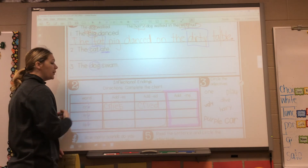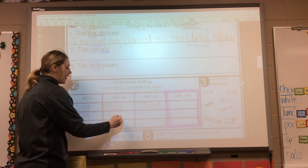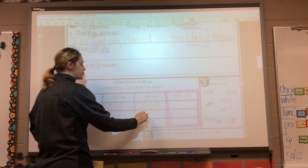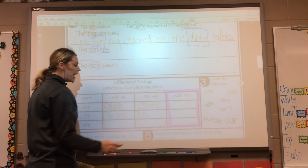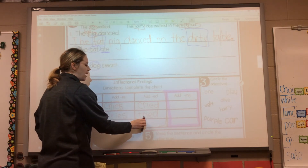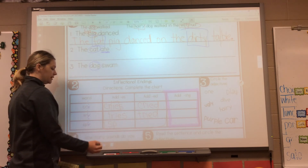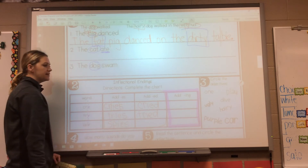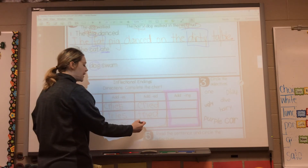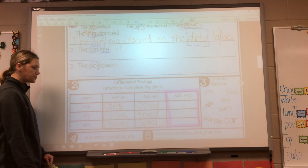The next word is try. We're going to do the same thing. Write your blend TR, Y gets changed to an I, add your ES — tries. Now for try with ED: put your blend TR, put your I not a Y, add ED — tried. Try, tries, tried. And for the last one we have spy. Same rules apply — SP, add your I, ES — spies. There are many spies throughout the world. Spy, spies. Then I spied on my sister yesterday at the party — spied.